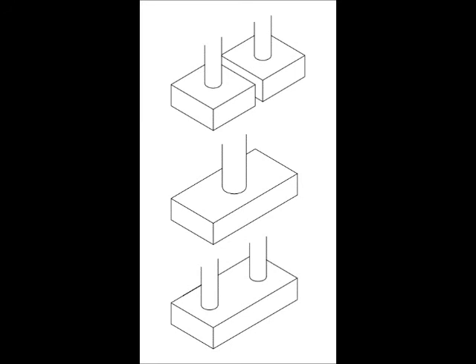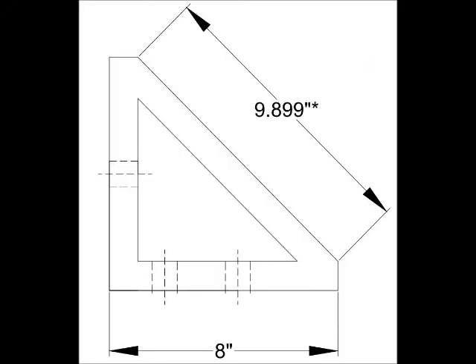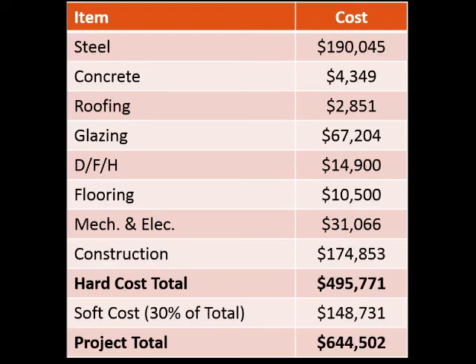The bridge is attached to the STEM building using a bolted angle connection that resists moment and shear loads. There will also be expansion joints on each side of the bridge to allow for thermal expansion and contraction. In the end, our costs were concluded to be as follows. This price is reasonable as the expected expenses were to be around $1 million. This bridge will be an attractive exhibition of UVM engineering and mathematical sciences.